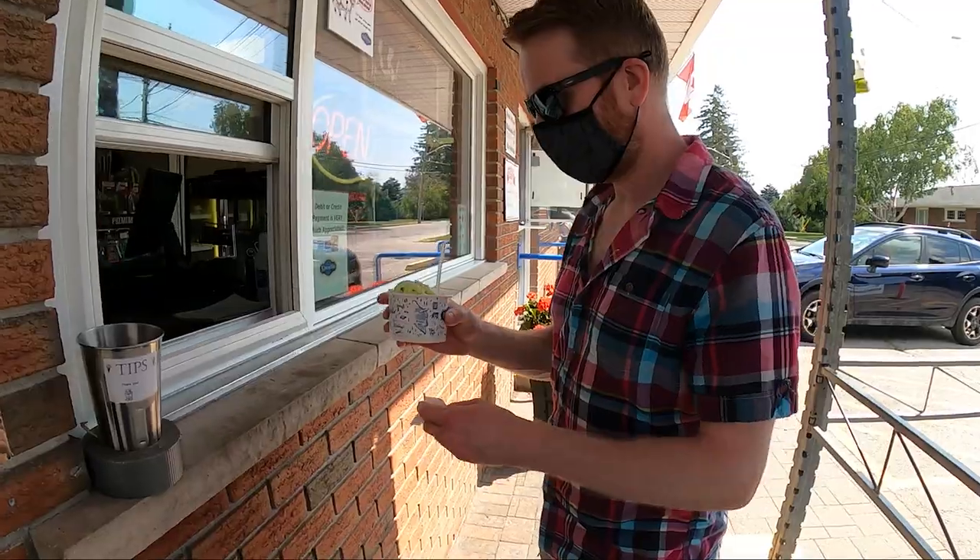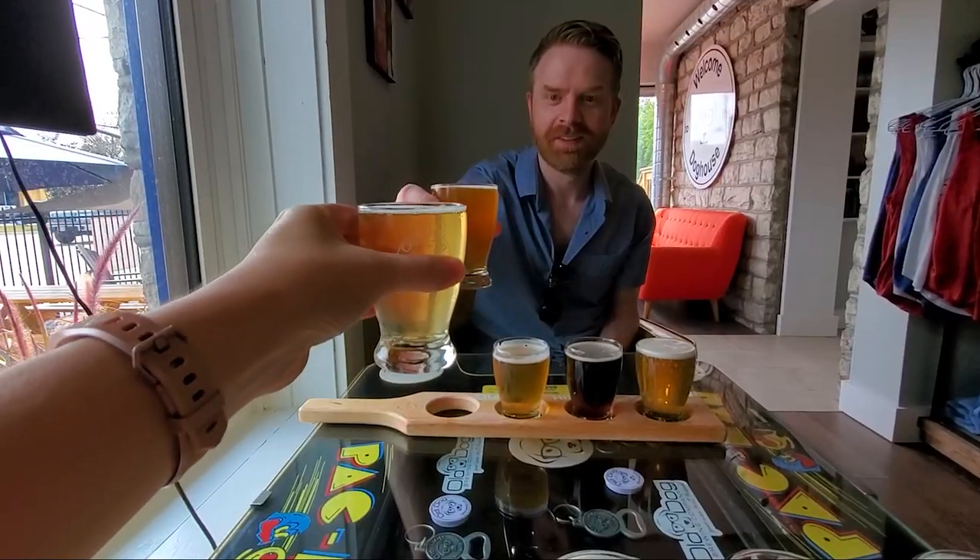Hey everyone, this weekend we are in Bobcajun, Ontario, and we are going to take you around the city to show you some of the things that you can see and do if you're planning your own vacation to Bobcajun. In this video we're going to cover things like the Kawartha Settlers Village, Kawartha Dairy, and stay tuned to see where we get some delicious craft beer.